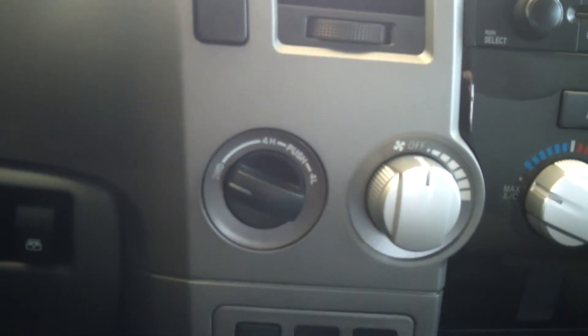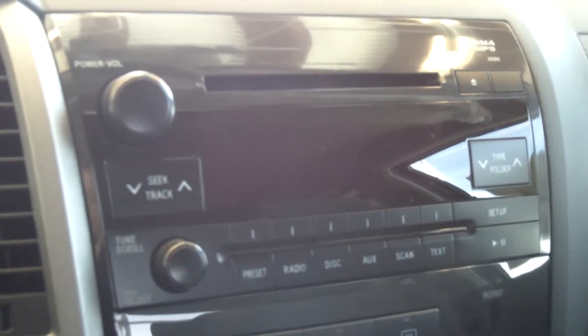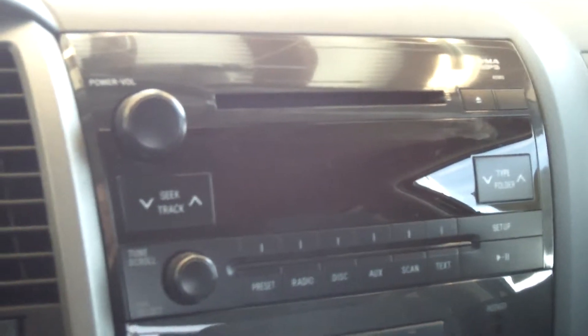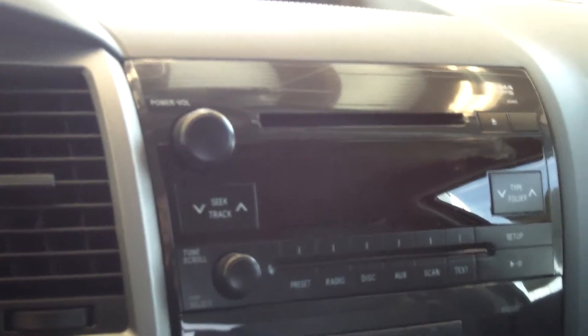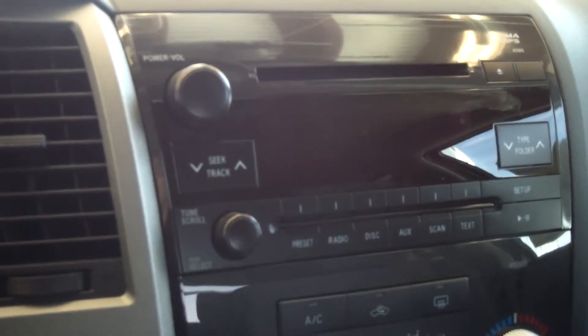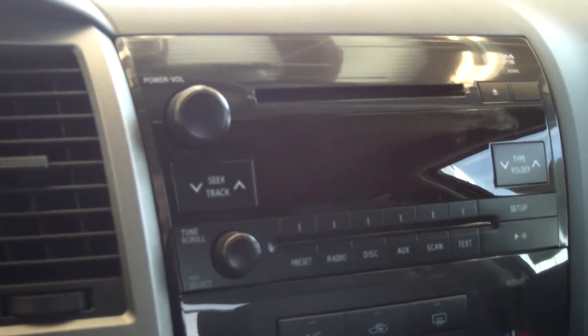You also have an AM/FM CD player with WMA/MP3 capability and 6 speakers, SiriusXM compatible with an auxiliary jack, power locks, windows and doors, remote keyless entry, cruise control, and engine immobilizer.